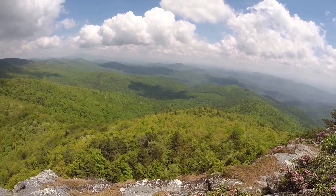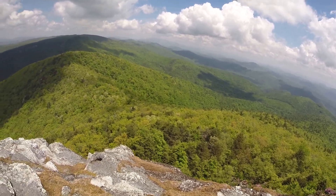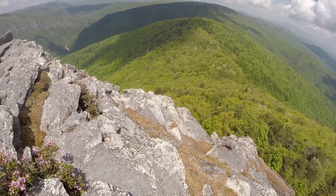This is the summit of Hawkesville Mountain near the Lamble Gorge, North Carolina. I'm actually walking along the ridge of the summit.